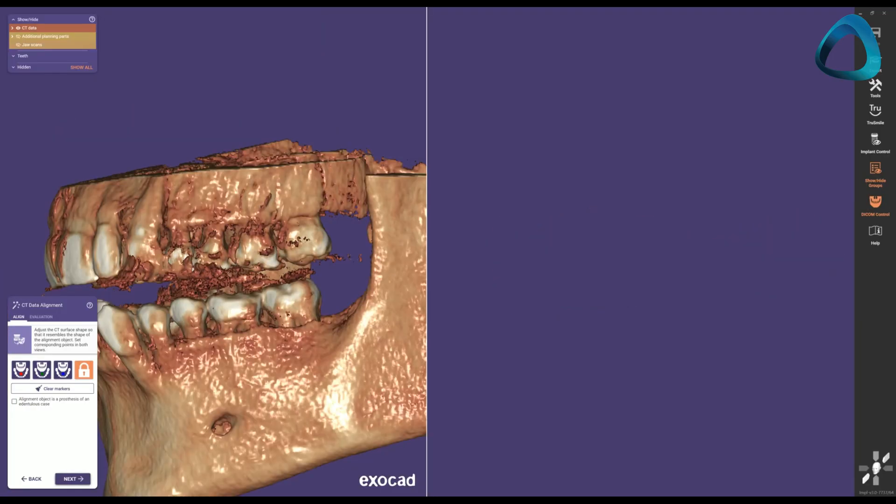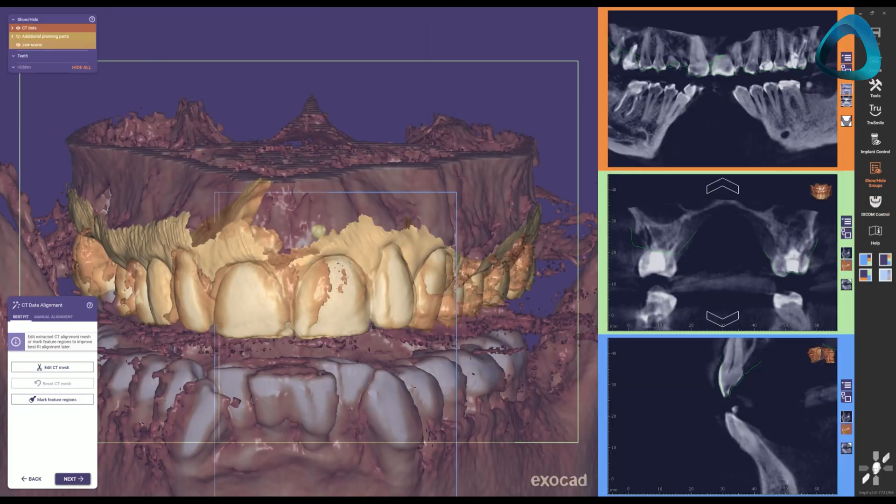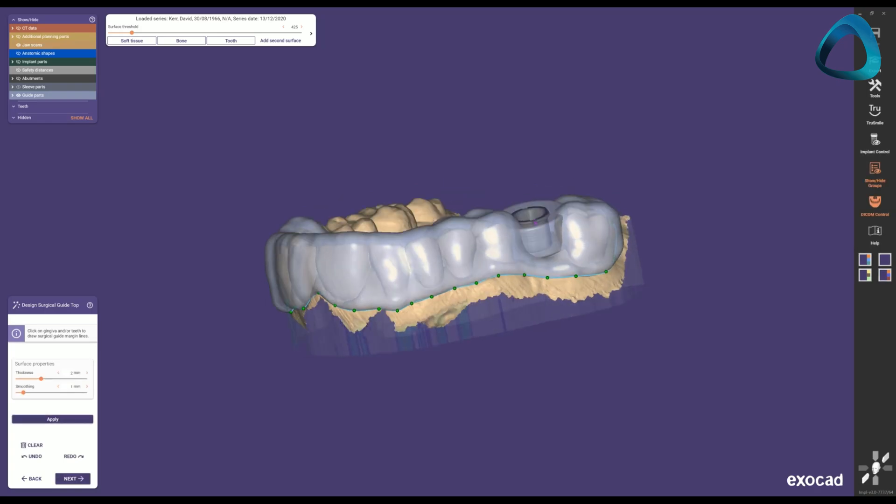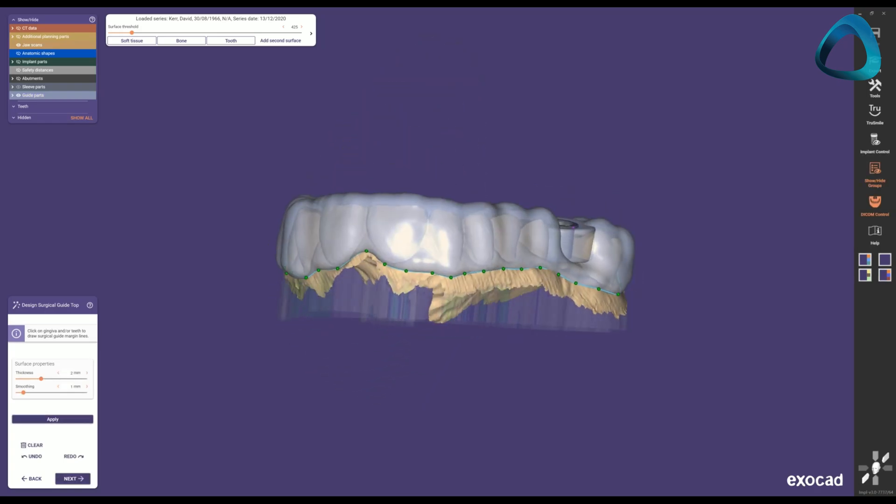If your interest is in implantology, a scanner is one of the most useful things you can have in your practice. Whether it's just to restore implants or carry out implant surgery, a scanner provides many benefits. By combining a CBCT x-ray with an intraoral scan, you can use CAD software to 3D print surgical guides and plan implant surgery to reduce human error and ensure successful surgical outcomes.